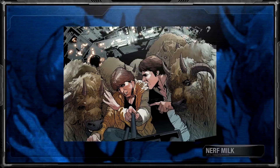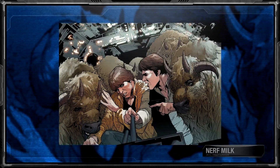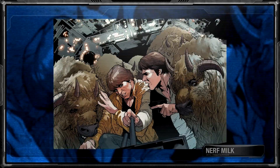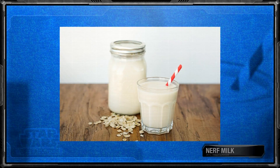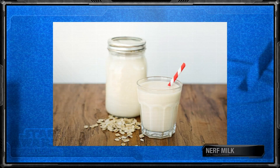Nerf milk was a type of chalky-tasting milk produced by nerfs, who were furry, non-sentient animals raised for not just their milk, but also their meat and hide. While nerf milk was not known for its taste, it did contain nutritional benefits and was often used to make different types of cheeses.